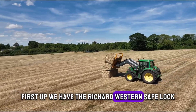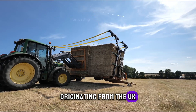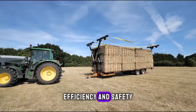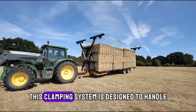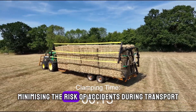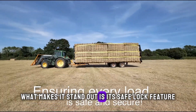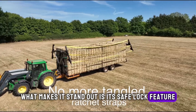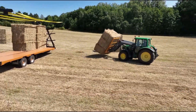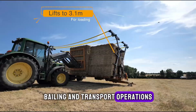We have the Richard Western Safe Lock Bale Clamping System. Originating from the UK, Richard Western has developed a system that's all about efficiency and safety. This clamping system is designed to handle bales of various sizes securely, minimising the risk of accidents during transport. What makes it stand out is its safe lock feature, ensuring that bales are locked in place firmly. It's ideal for farmers looking to streamline their baling and transport operations.